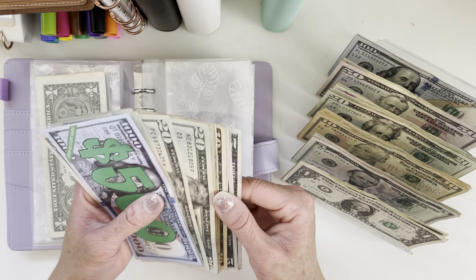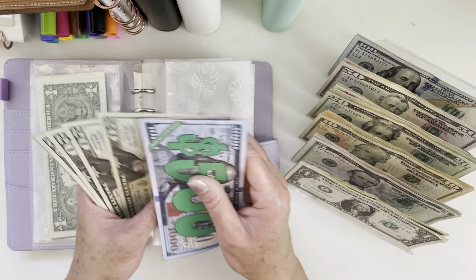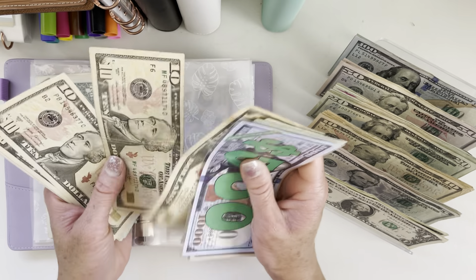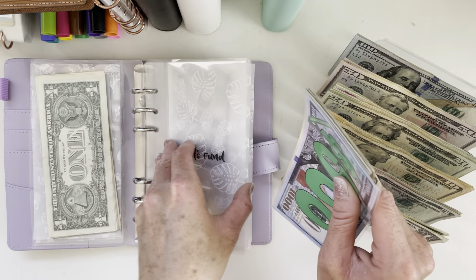A's fund will get $10 as well. A's fund now has $725.